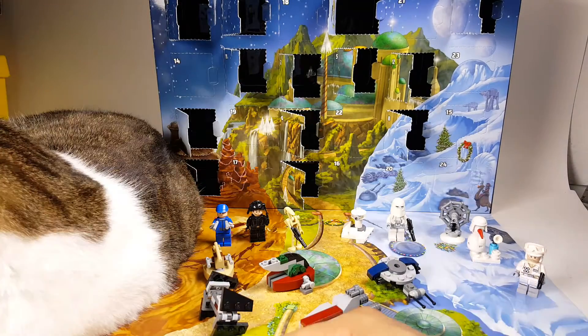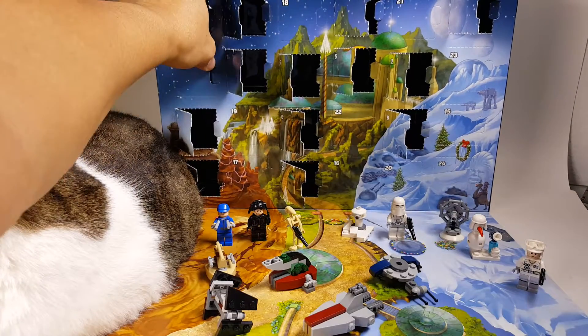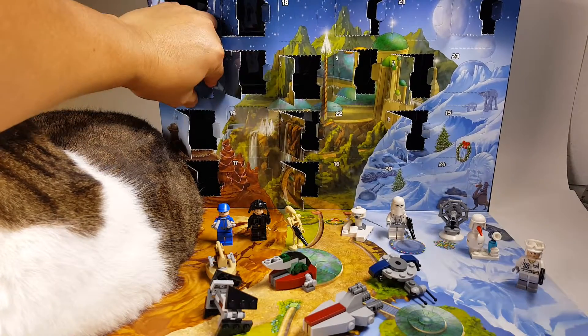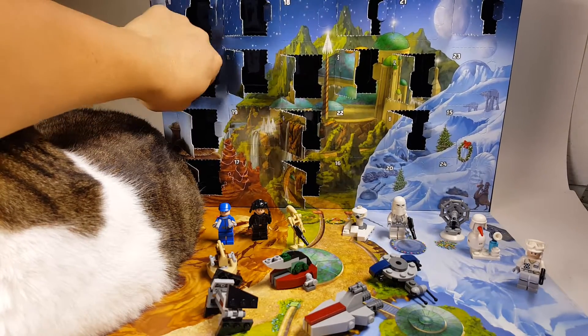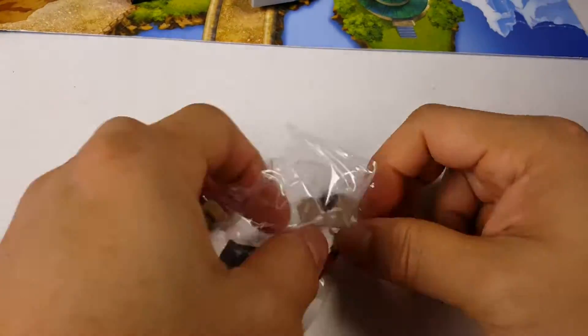And then we got our day number 14 now. Is it day number 14? So let's crack this open and see what we got. This looks like another mini vehicle. I just don't know what it is, so let's go ahead and build it.